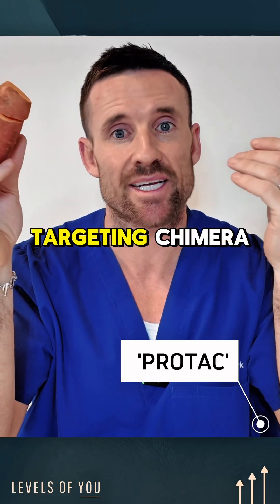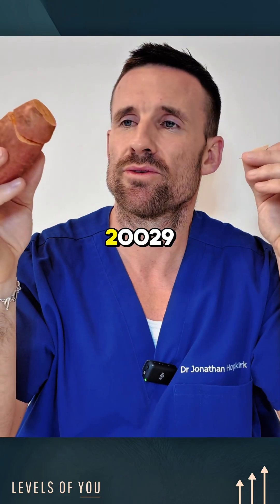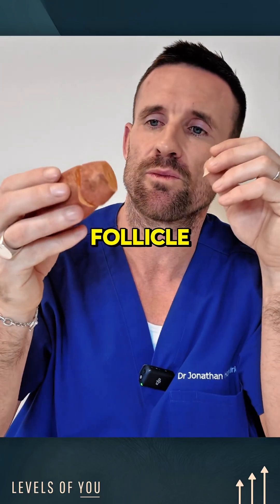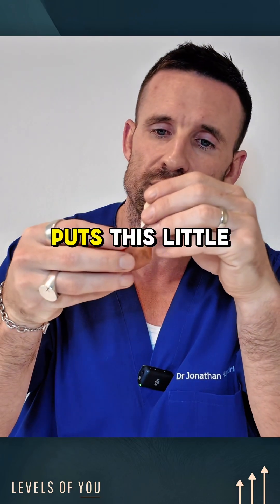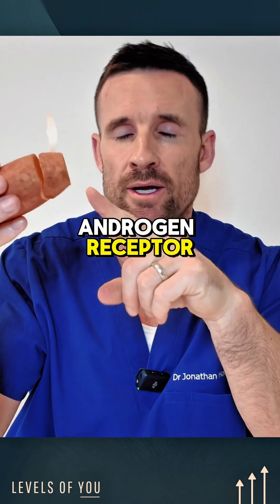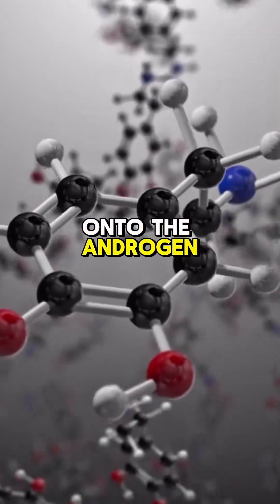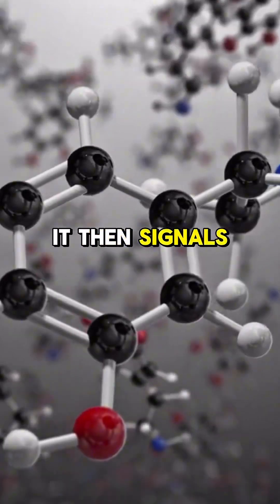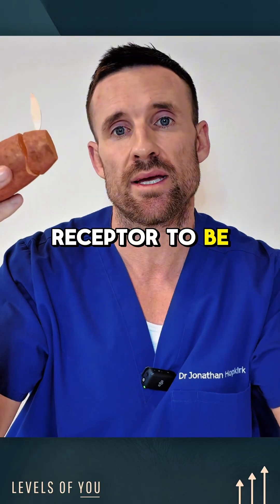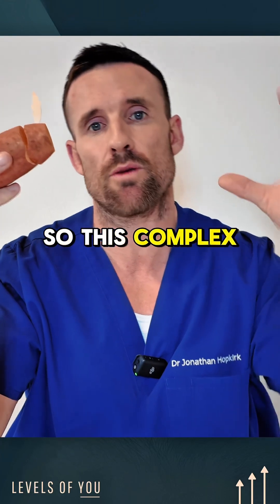PROTAC stands for proteolysis targeting chimera. What it essentially does is — when GT20029 has influence on the follicle, it places a little ubiquitin flag onto the androgen receptor. When this ubiquitin protein is bound onto the androgen receptor, it signals for that particular receptor to be degraded by way of the proteasome molecule.